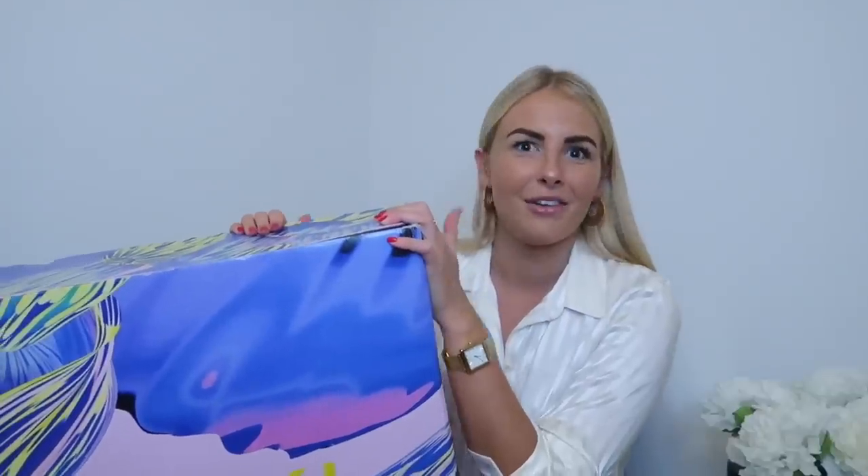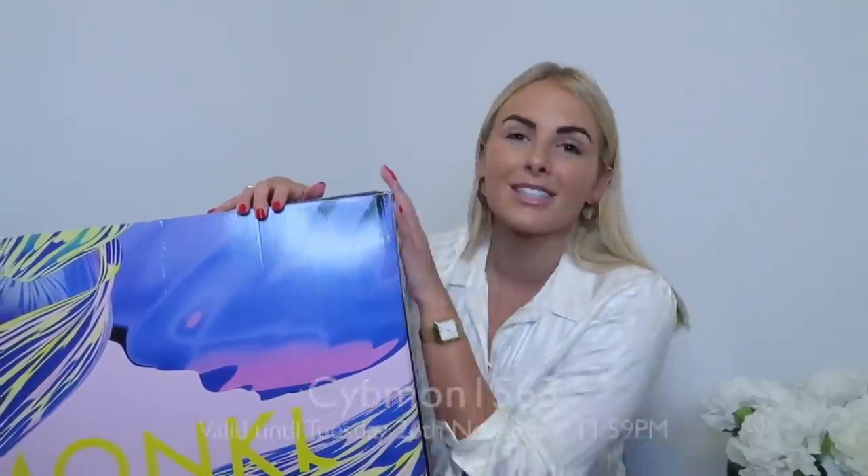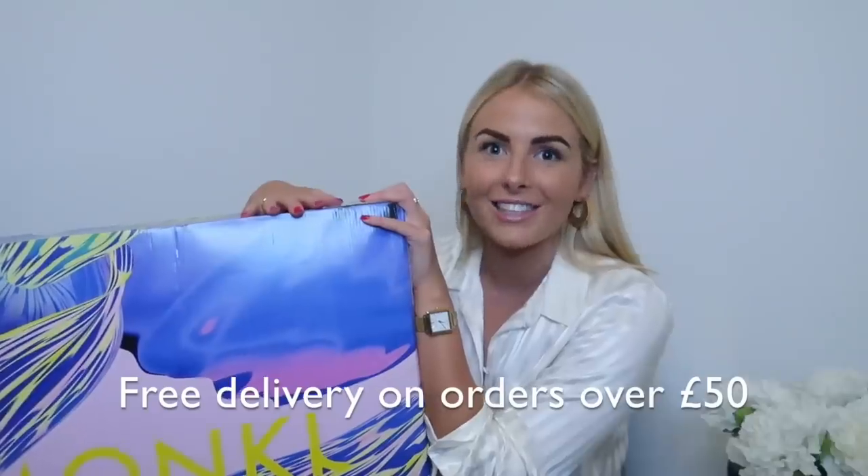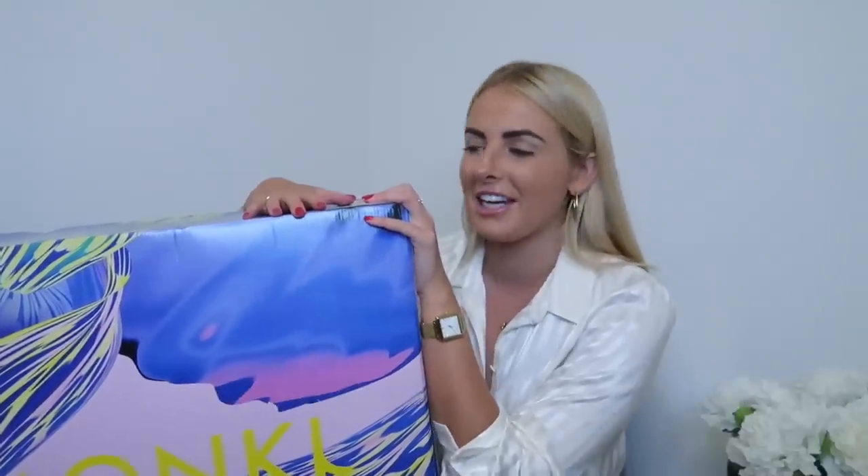Today is Cyber Monday, and Monkey are doing something really exciting — an exclusive 15% off for people watching this video. I'm going to pop the code on screen and also link it in the description box. Use that code when you check out and it will give you 15% off your entire order. You also get free delivery and free returns, which is amazing.